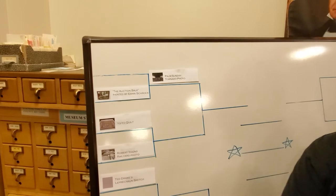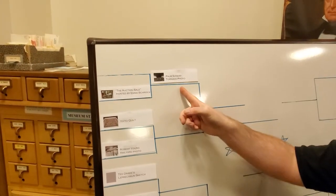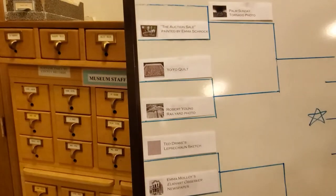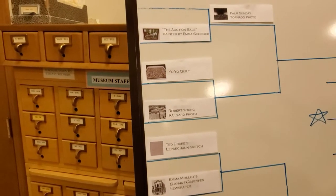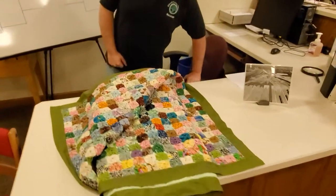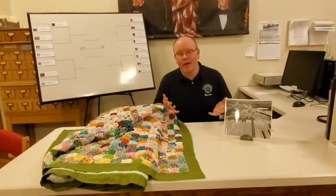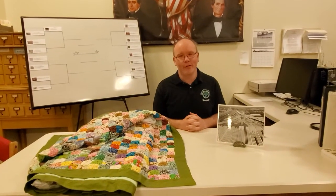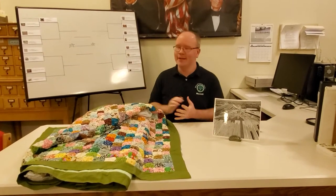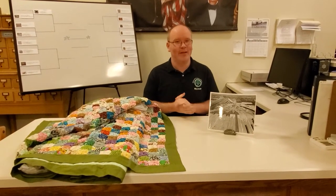You will see that in another matchup. Today the Palm Sunday tornado photo is going to go up against the winner of today's matchup, which is the yo-yo quilt versus a photo of the Robert Young rail yards. This will work just like Monday's poll — since that poll is closed, you can no longer vote for it. Hopefully you'll act faster with this matchup.